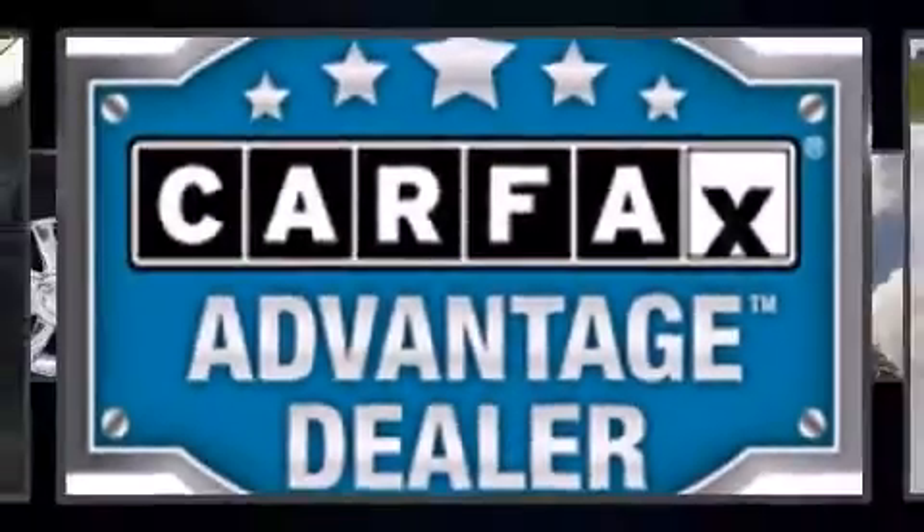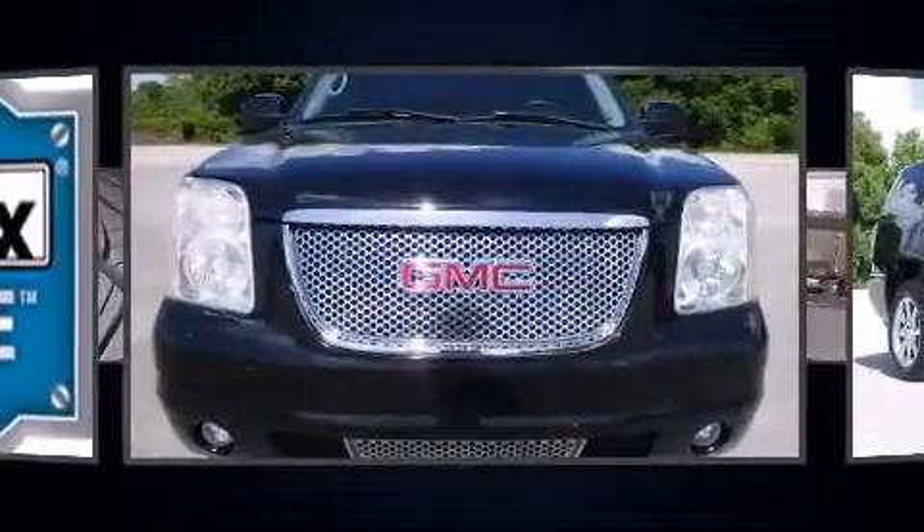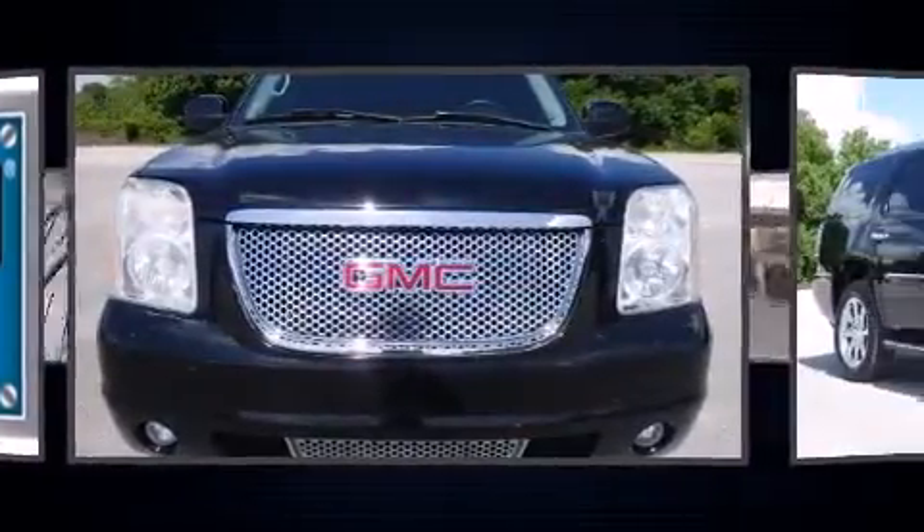Experience driving perfection in the 2008 GMC Yukon. It features an automatic transmission, all-wheel drive, and a powerful eight-cylinder engine.